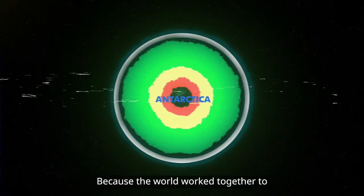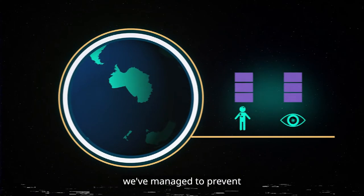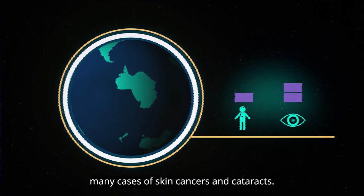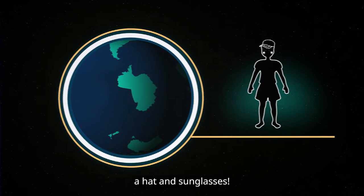Because the world worked together to help repair the hole in the ozone layer, we've managed to prevent many cases of skin cancers and cataracts. But it's still important to wear sunscreen, a hat and sunglasses.